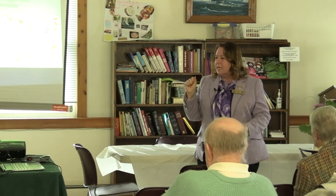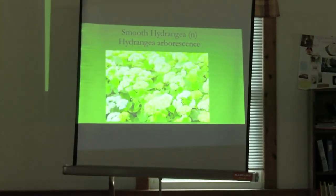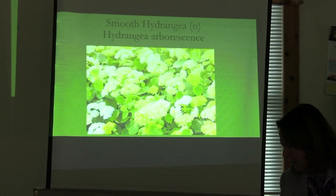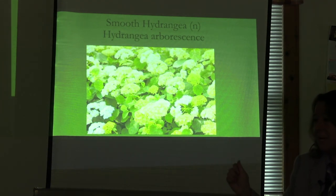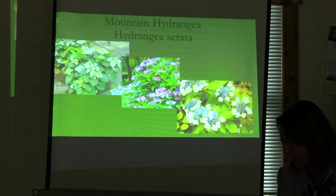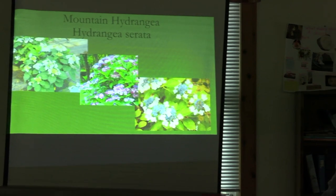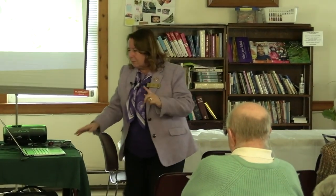Oakleaf hydrangea — deer do like this and bite off the buds, but it's a great native to the United States. Its autumn foliage is spectacular — that burgundy is lovely. Unless you get one of the cultivars, the straight species is big. The smooth hydrangea — like Annabelle — is another nice one for semi-shade. I use a lot of fishing line in places because the deer bump into it and go away. The mountain hydrangea, Hydrangea serrata — out at Heritage Gardens, you have all the wonderful hydrangeas in the world.